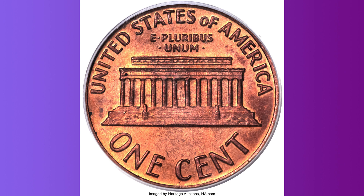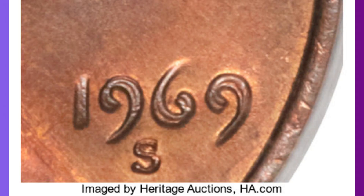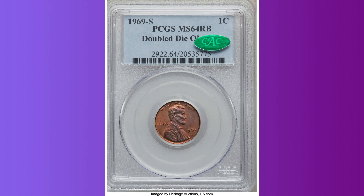This piece is one of only three red mint state coins at PCGS and among the finest certified. Throughout the years, this cataloger has handled very few examples of the 1969-S FS-101 variety, and he believes this is the most uncommon major doubled-die in the entire Lincoln cent series. Our offerings of even circulated examples have been rare, and mint state coins are so uncommon that they typically appear at auction only a few times each decade.